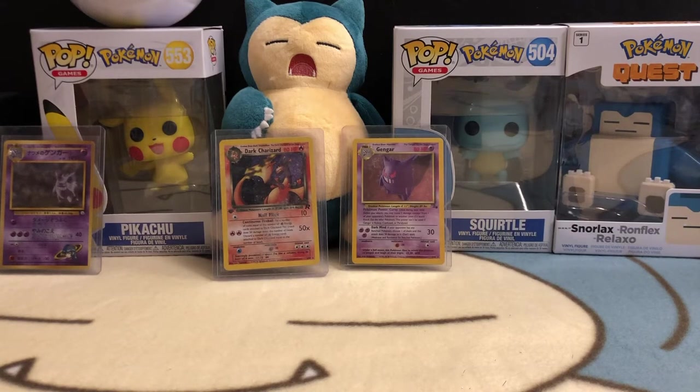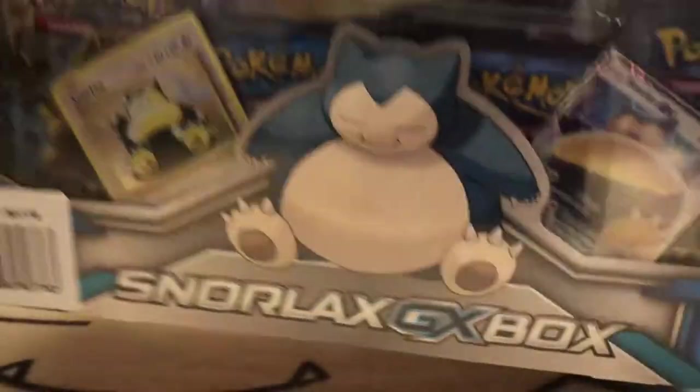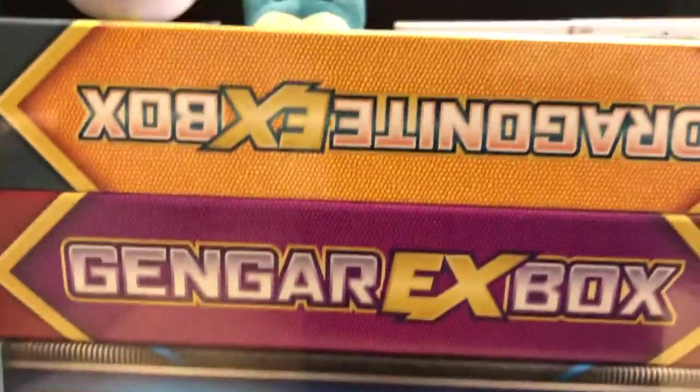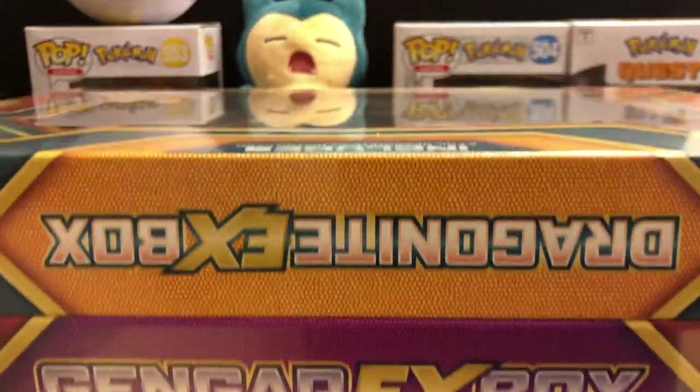What's up everybody? It's your favorite uncle, Uncle Rockbottom, here with another Pokemon unboxing video. Today we've got a couple old school packs that I picked up this week. They're on sale — the Snorlax GX box, the Gengar GX box, and the Dragonite EX box.